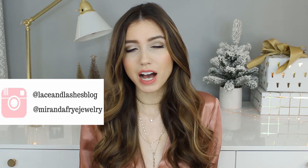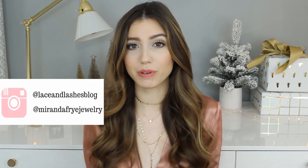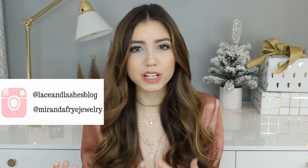Miranda Fry was kind enough to partner with me on this giveaway, and we're giving away an Ashley necklace to one of you. To enter, it probably takes about a minute or less. You need to be subscribed to this YouTube channel, Lace and Lashes — most of you probably already are. Then leave a comment below saying you're entering the giveaway, or any comment about the jewelry. The next step is to follow both my Instagram, Lace and Lashes Blog, and Miranda Fry's Instagram.